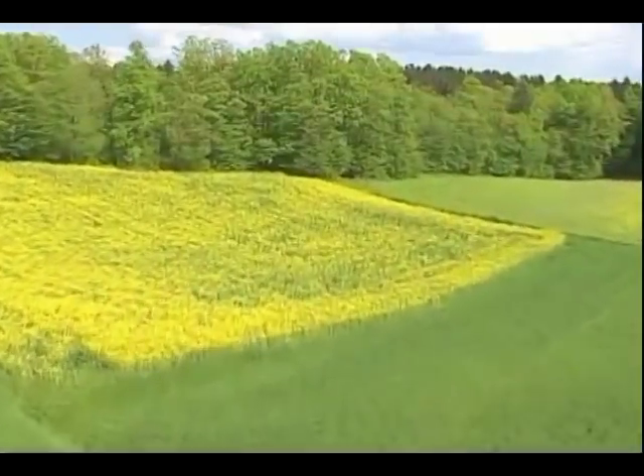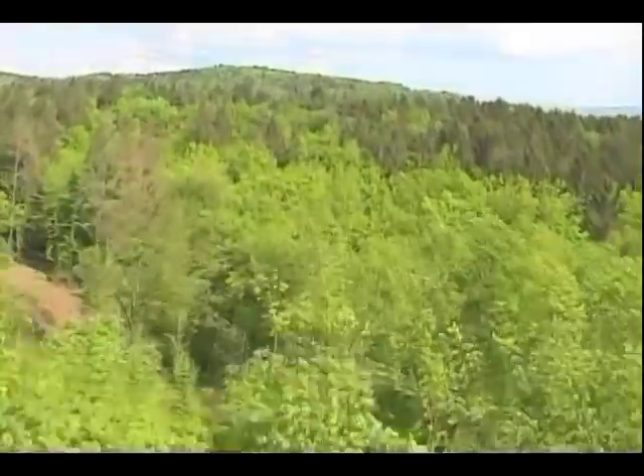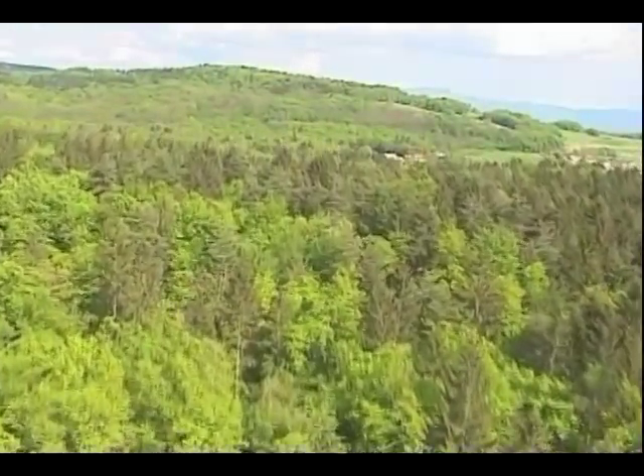As I got closer to the Rappahannock River, I started seeing these down drafts of air hitting the top of the water surface. Higgins decided it was best to land in a nearby field. The plane was acting even more erratically, so he had to abort the first approach and make another attempt.